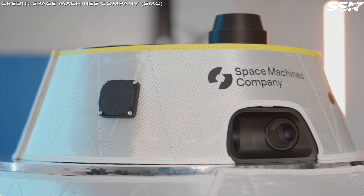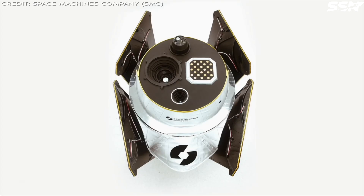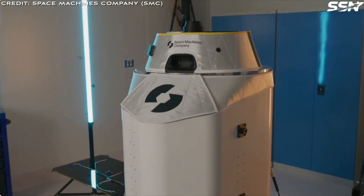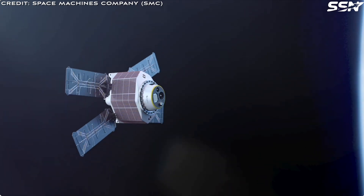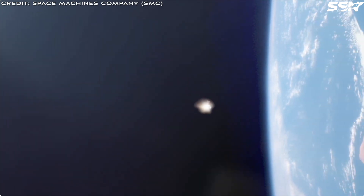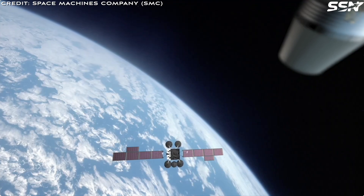The company opted for vertical integration for the engine since this is the crucial piece of technology for the company. The satellite is basically a high-performance engine with a payload on top. The propulsion team adopted a build-to-learn, learn-to-build approach, identifying and resolving issues rapidly by locating testing and manufacturing facilities next to each other.